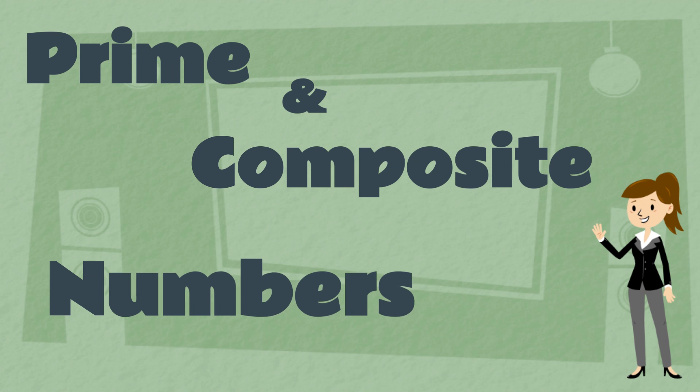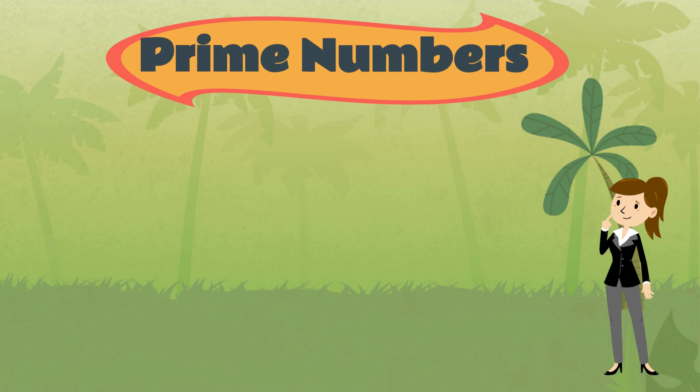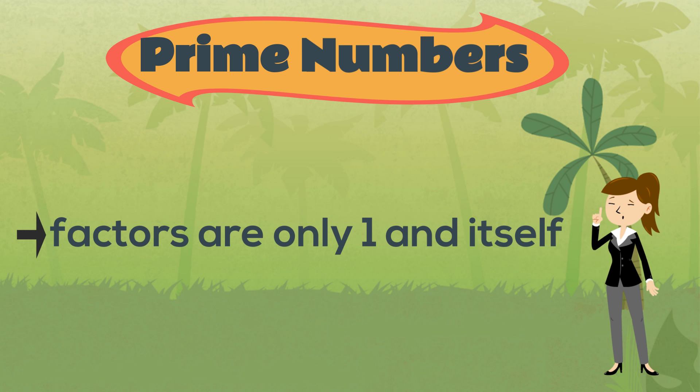Prime and Composite Numbers. A prime number is a whole number whose factors are only one and itself.